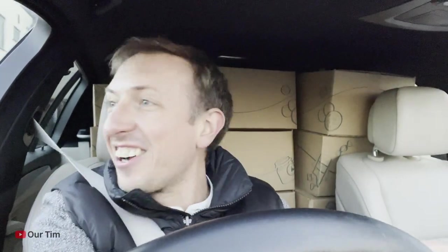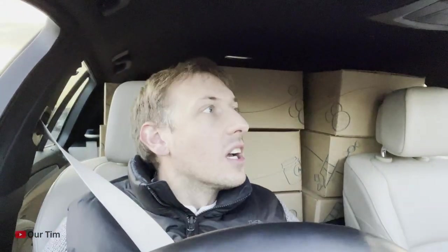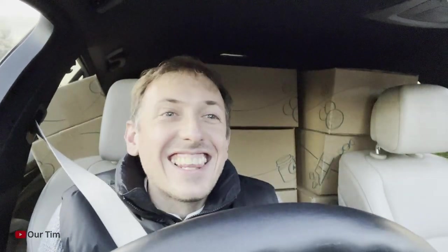We got 38 hampers in — that ain't bad going. Some of them were big hampers, some of them are small, but I'll give you that. They better not mark my interior, I've just had it refurbed. Oh god, they're falling over, they're against a window. If I open that window they're all gonna fall out. 38 hampers — that is too good.